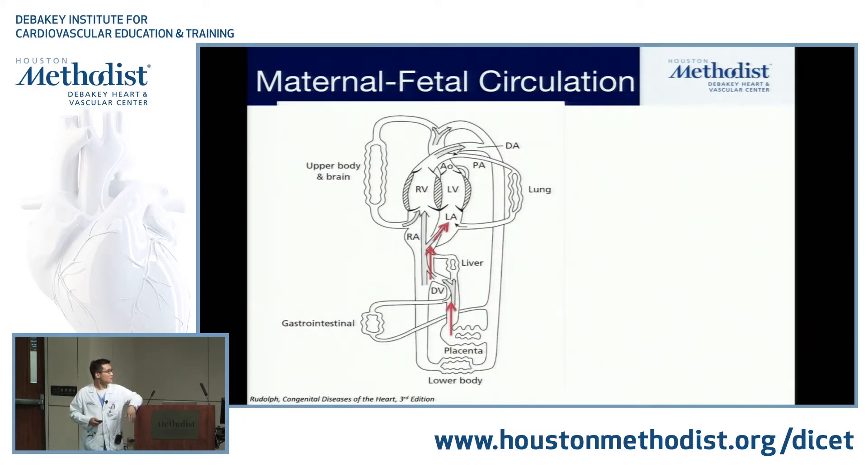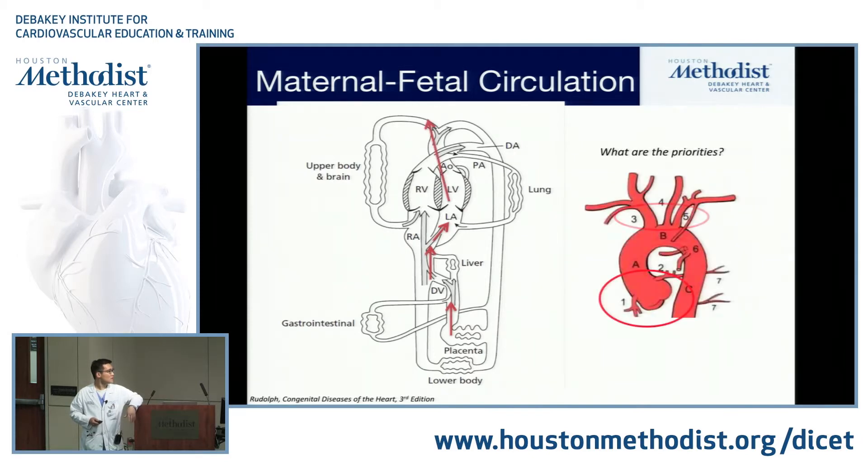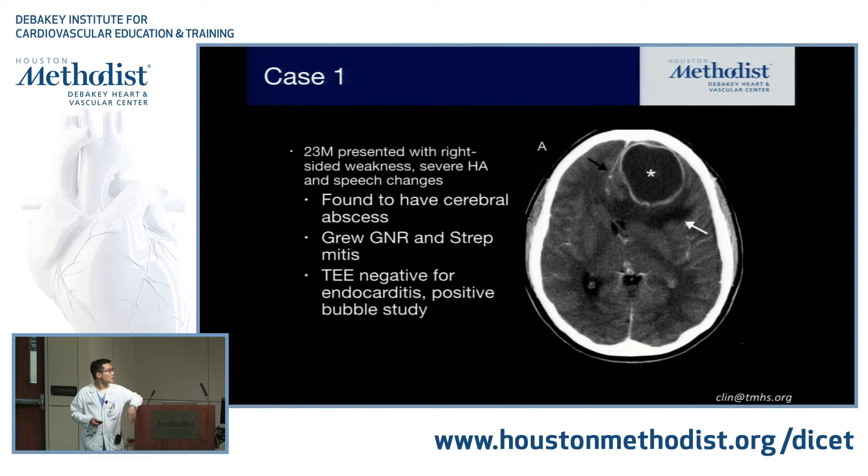A PFO is present in all of us at birth. The thought process is that only about 30% of us continue to have a persistently patent foramen ovale. So, first case.